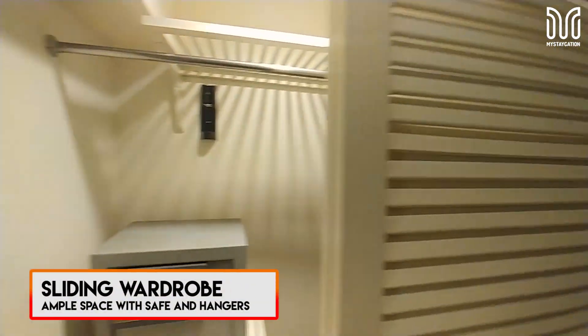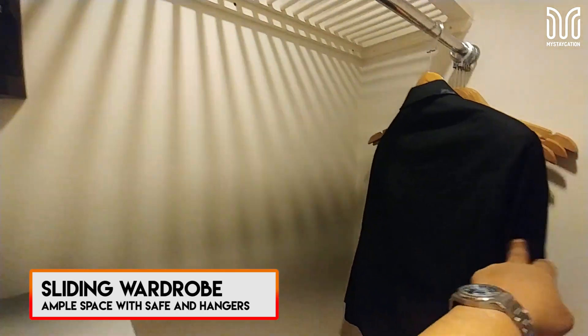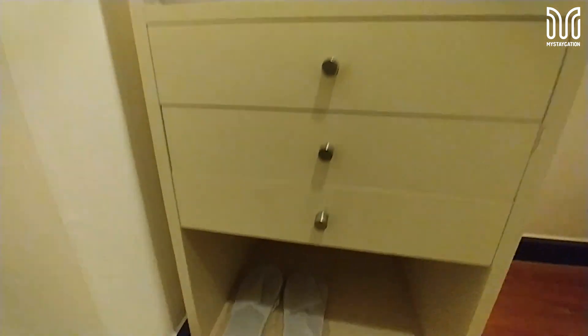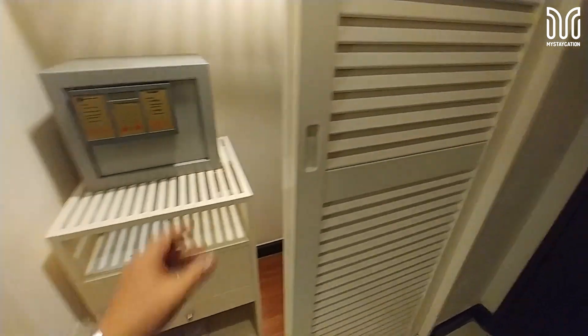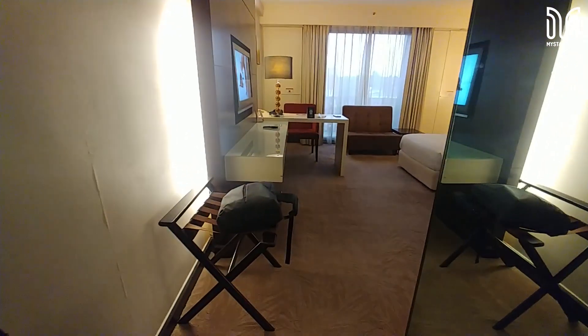We start with the wardrobe — it's sliding. We see the amenities, though I think the torchlight is missing. We've got storage above, hangers, a safe as usual, and a few more storage drawers below. There are also use slippers, and this is where you put your luggage. I like this kind of storage because everything is closed and hidden. Nowadays modern ones are all open cabinets or open drawers. All right, so that's the storage place.